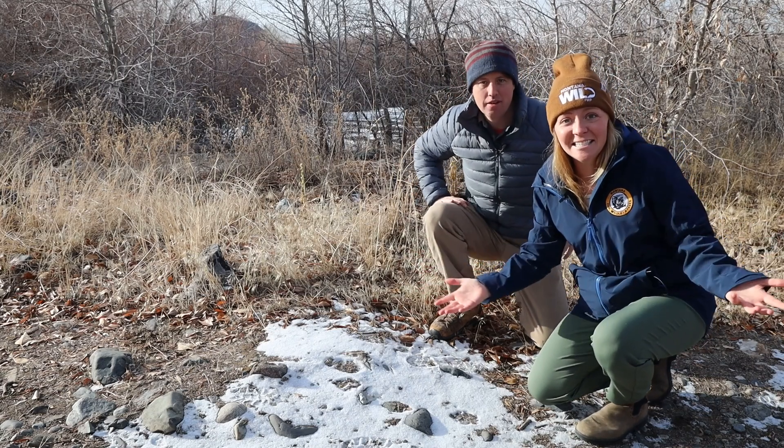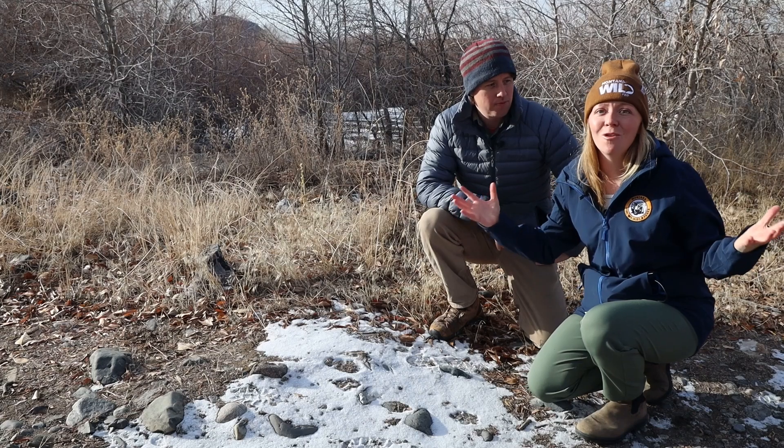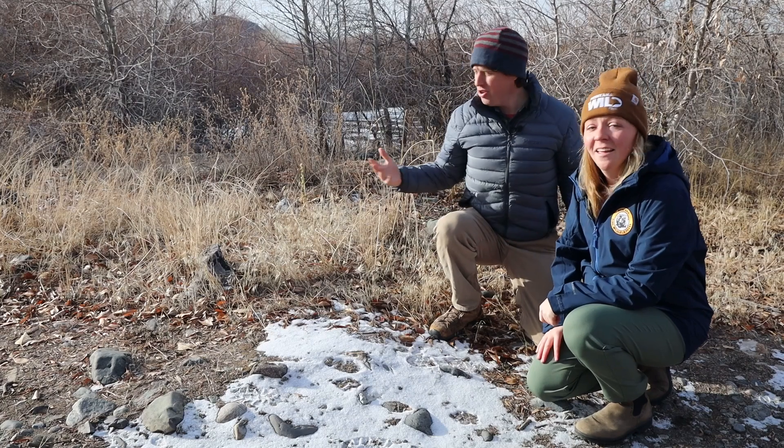Hey guys! I didn't see you there! Cory and Matt here again, and today we're out here trying to figure out how do scientists study animals in the wild. Looking at what animals leave behind, like these tracks, is one way to tell what animals are using this area.